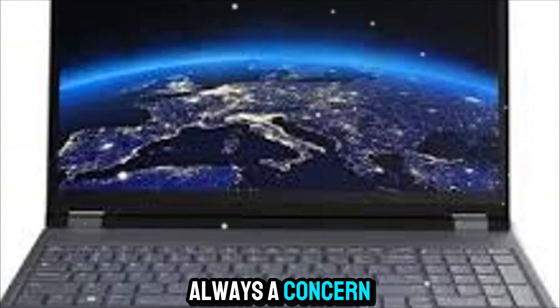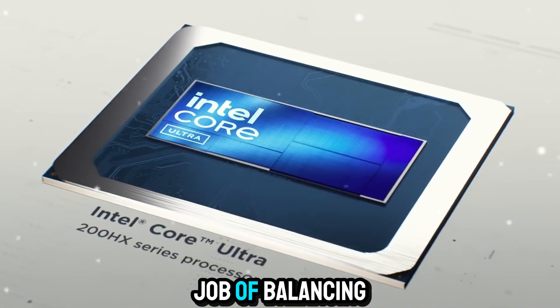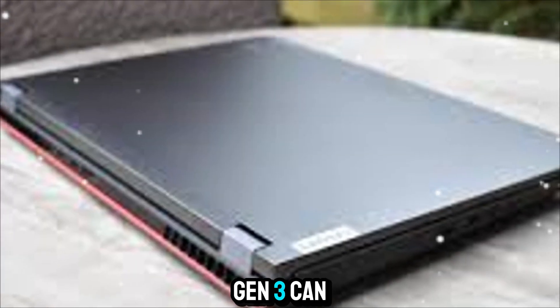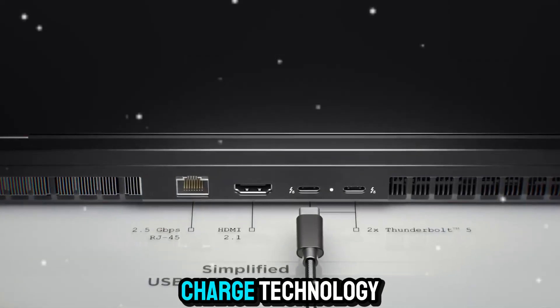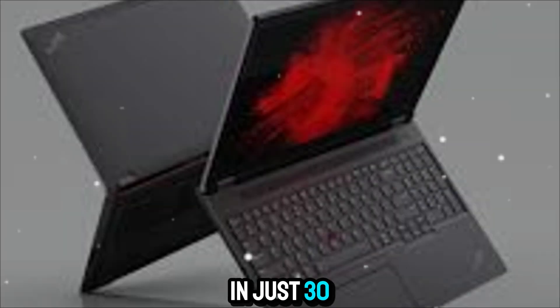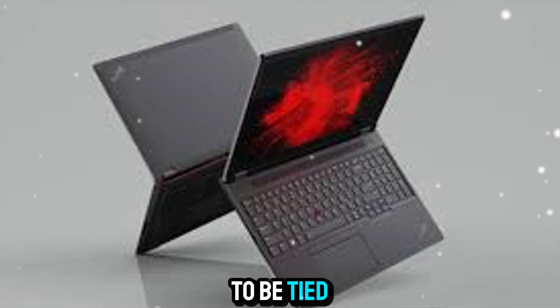Battery life is always a concern with high-performance machines, but Lenovo has done a solid job of balancing power and efficiency. The ThinkPad P16 Gen 3 can last a full workday depending on usage. And with rapid charge technology, you can recharge up to 50% in just 30 minutes — perfect for busy professionals who don't want to be tied to a power outlet.